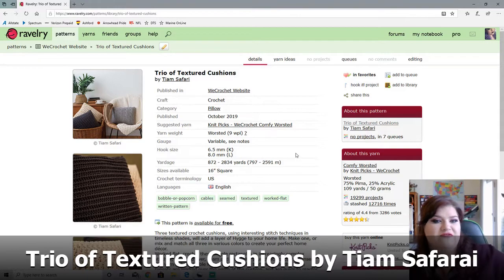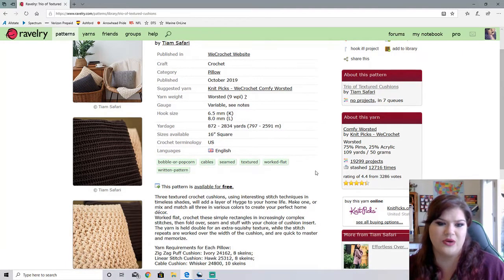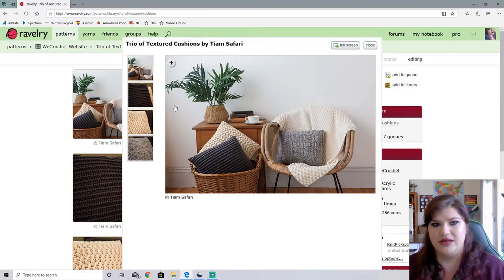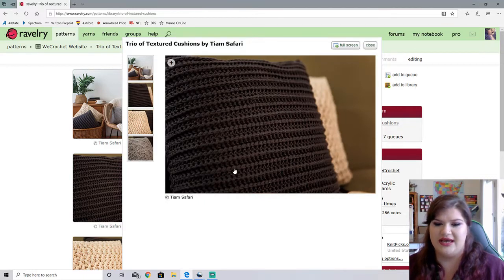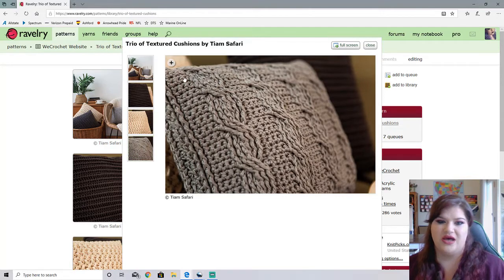So next up is a Trio of Textured Cushions by Safari. This is worsted weight and requires up to 2,834 yards. It creates a 16 inch square pillow and it is available for free. It comes with three different pillow patterns. The first one is super textured and looks super squishy and cozy. The second pattern is also super textured but a little bit more open between the stitches — I would definitely use a pillow form. And the third pattern has cables, and you guys know how much I love cables. You can see this nice detailing edge of cables along the front. Oh my goodness, I need these pillows.